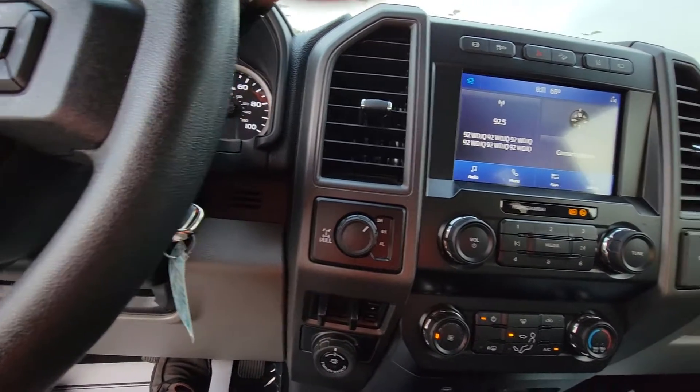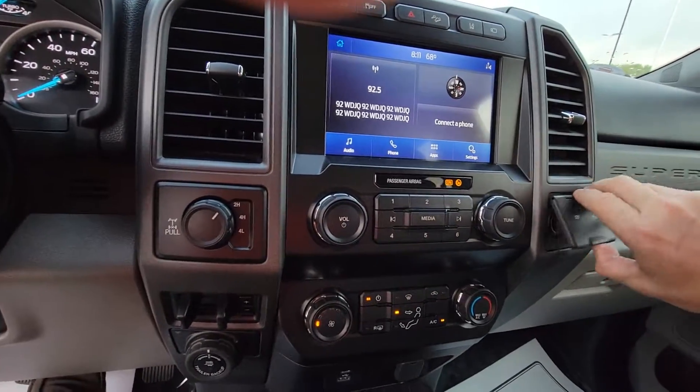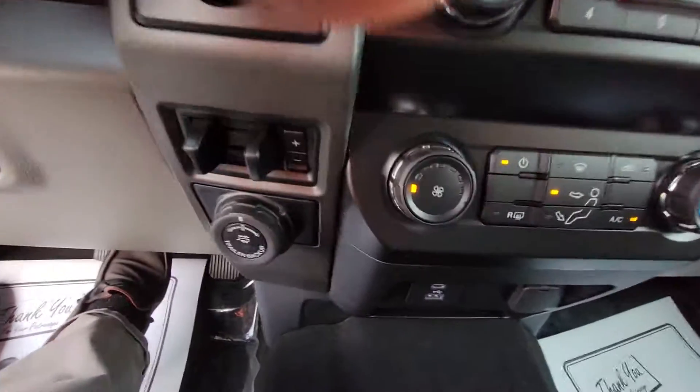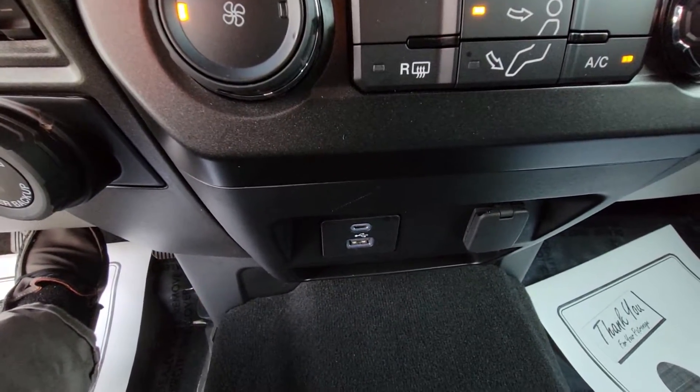4-wheel drive does work. It has an actual plug-in plus a couple other ports down here as well.